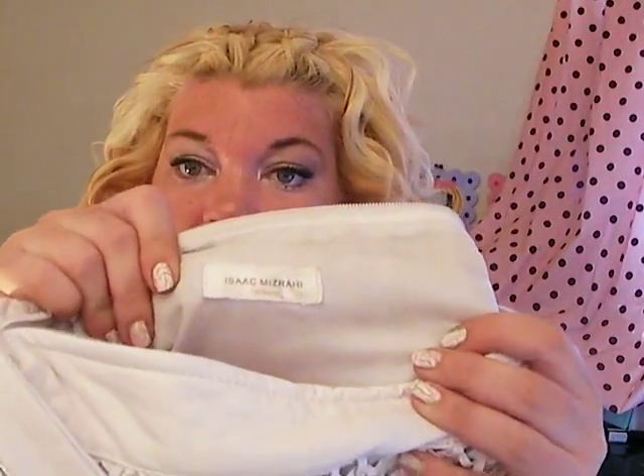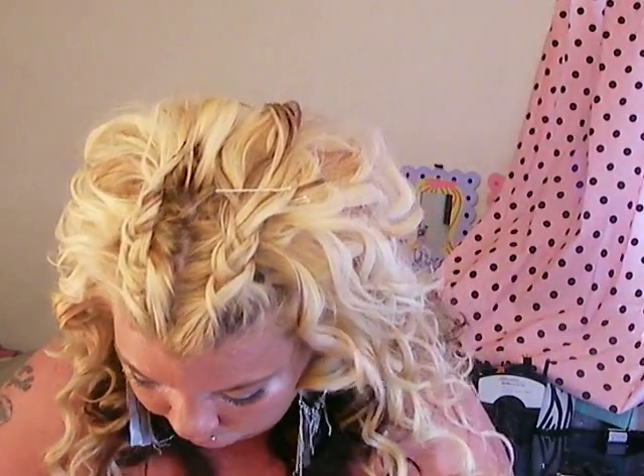So this is an Isaac Mizrahi purse, and I had no idea that that was, like, a good brand or a popular designer.